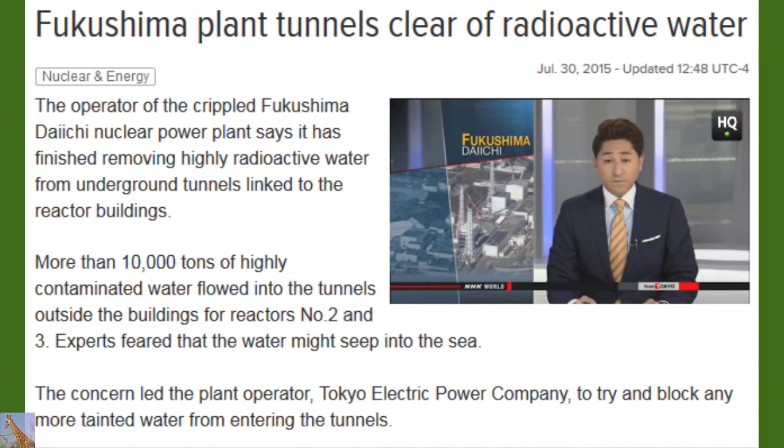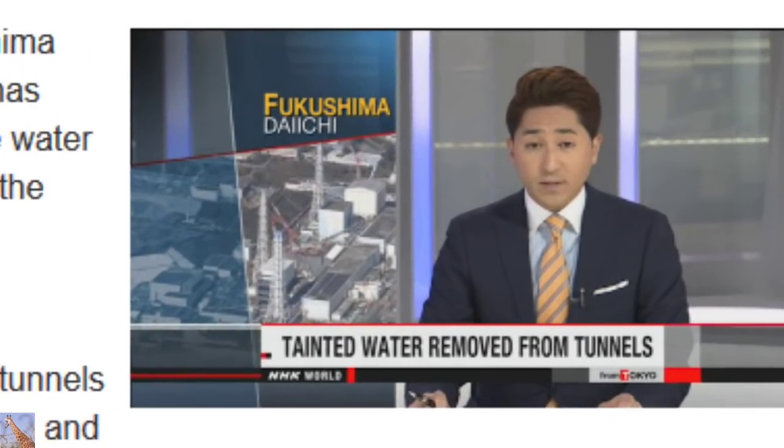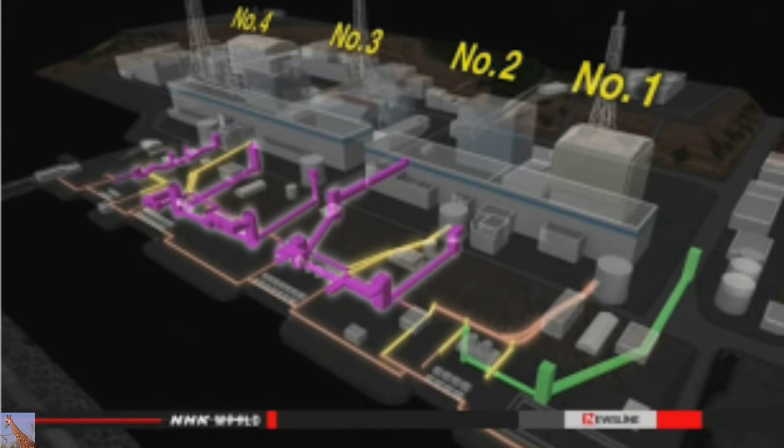Workers at the crippled Fukushima Daiichi nuclear plant have completed another major undertaking — finishing the removal of highly radioactive water from underground tunnels connected to the facility's reactor buildings. More than 10,000 tons of contaminated water had flowed into the tunnels connecting reactors No. 2 and 3. Experts feared the water might flow into the sea.